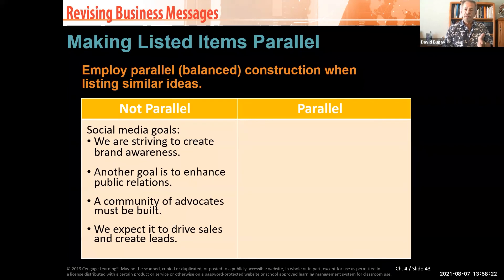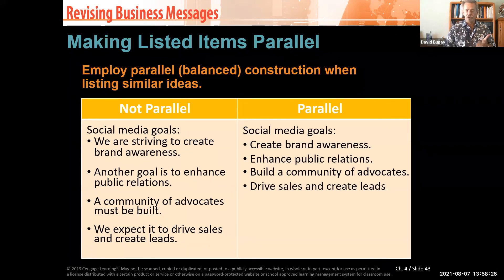Making items parallel is a big deal. For example, compare two social media goals: 'we're striving to create brand awareness; another goal was to enhance public relations, a community of advocates' — that's wordy and hard to retain. Now look at concise bullet points, each occupying one line: 'create brand awareness,' 'enhance public relations,' 'build a community of advocates,' 'drive sales and create leads.' Using fewer words in parallel bullet points dramatically improves retention.